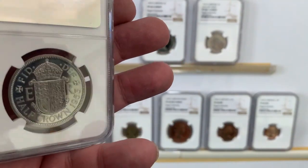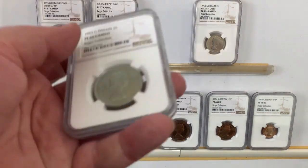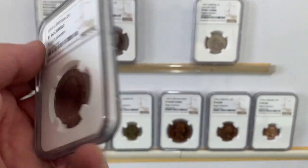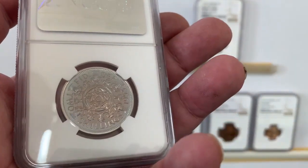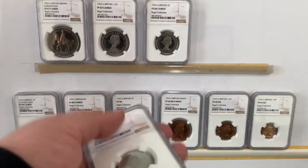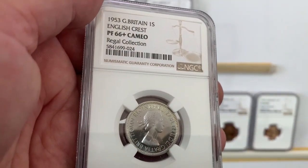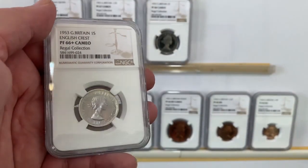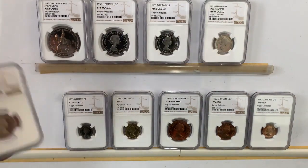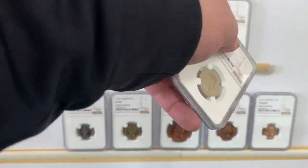There's a shield on the back. Then we have the two shillings, which is a PF66 cameo. Then we have the one shillings, which is a PF66 plus cameo. Then we have the one shillings with the Scottish crest — sorry, this one is the English crest.